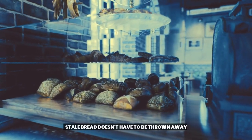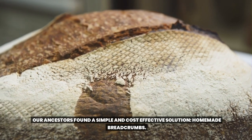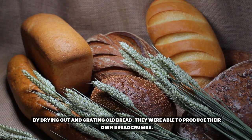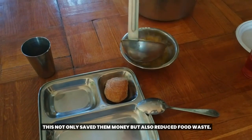Stale bread doesn't have to be thrown away. Our ancestors found a simple and cost-effective solution: homemade breadcrumbs. By drying out and grating old bread, they were able to produce their own breadcrumbs. This not only saved them money but also reduced food waste.